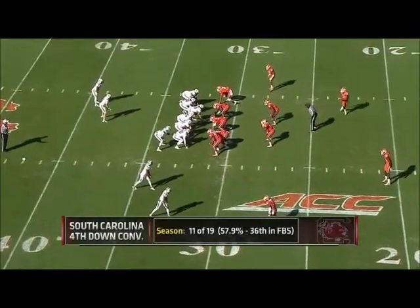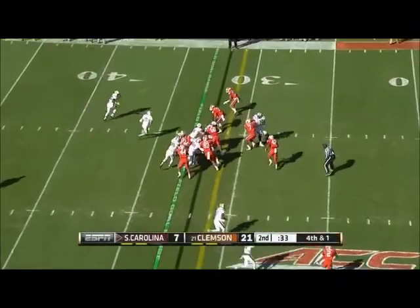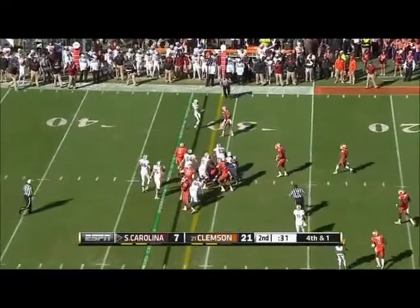Elliott Fries range — they're going to go for it, 11-19 on the season. Thompson will keep it.